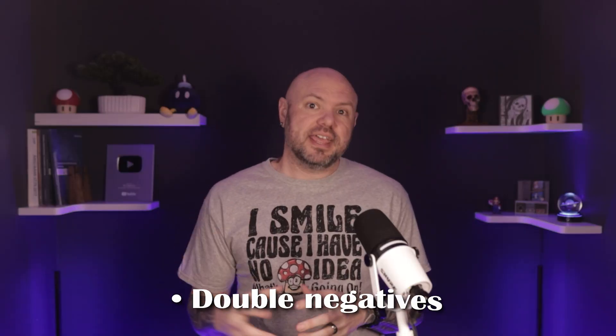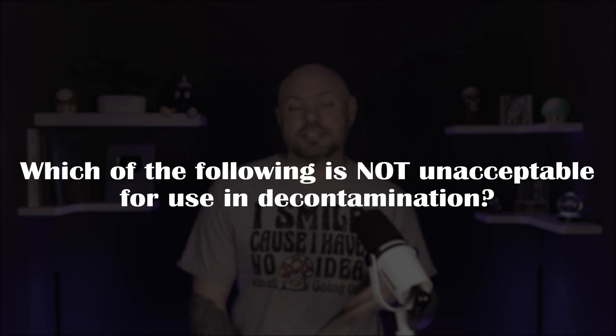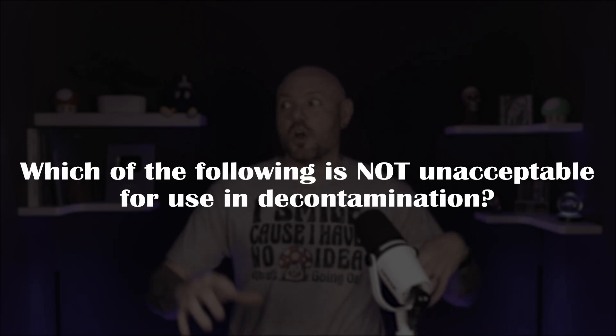Let's talk common wording pitfalls. Double negatives — for example: 'Which of the following is not unacceptable for use in decontamination?' What did that just ask me? If you rush through a question like this, you'll completely misread it. Basically, it's asking: what is acceptable? I hate double negative questions.